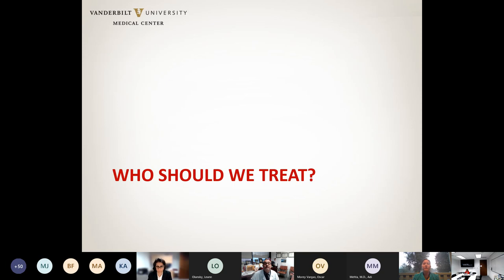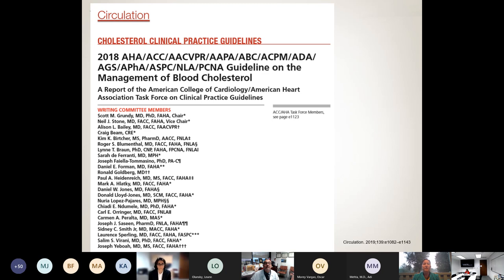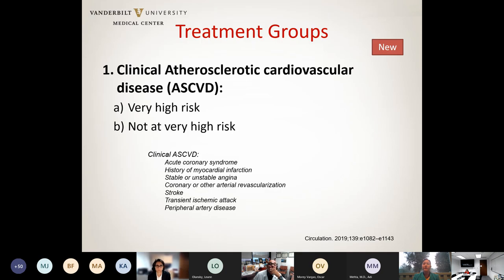Let's start by reviewing who we should treat — which groups of patients should we be thinking about treating specifically for lowering LDL cholesterol. These recommendations were updated with the 2018 AHA guidelines; prior guidelines were from 2014. There are four main groups of patients who will benefit from LDL lowering therapy. The first group are those who already had an event — those with clinical atherosclerotic cardiovascular disease — such as patients who had a myocardial infarction, needed a PCI, or had a stroke.